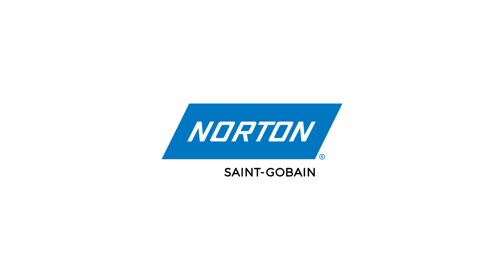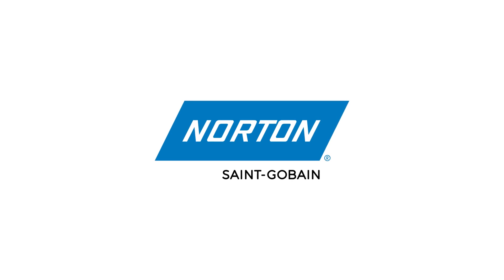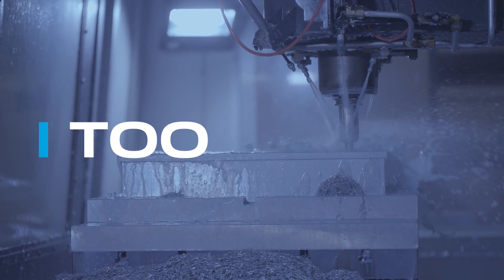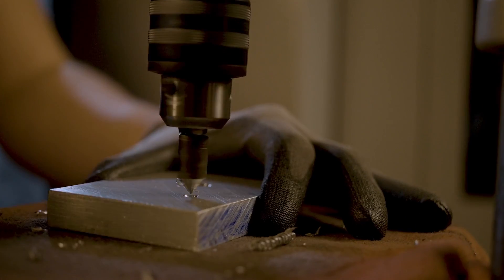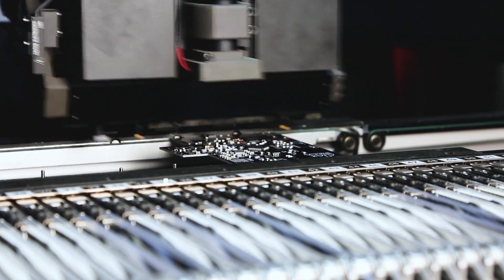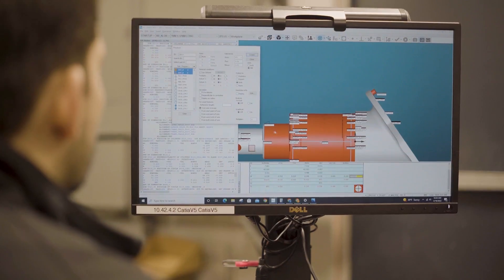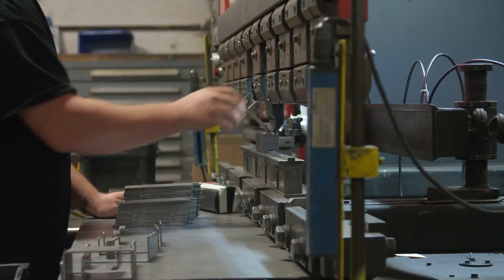This video is brought to you by Norton St. Gobain, an industry leader in abrasives for 130 years and counting. Welcome to Tooling Up, a series by MSC Industrial Supply Company — the show that provides real-world insights brought to you by leading industry experts aimed at improving the efficiency and productivity of your operation.